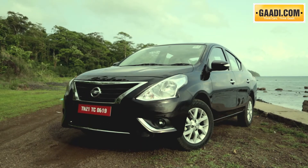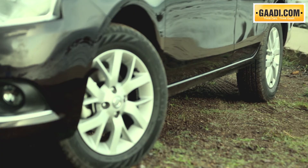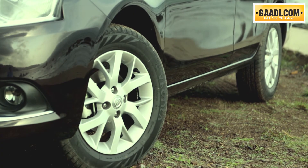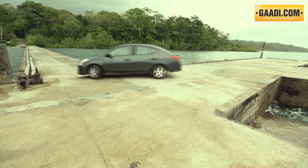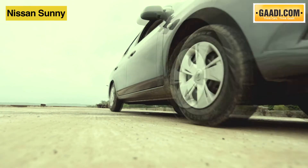Side profile remains intact except for new wheel caps for the lower versions and Y-shaped alloys for the higher versions. On a personal note, the diamond cut design seen on the Terrano alloys would have looked fantastic here.